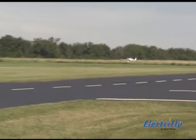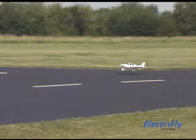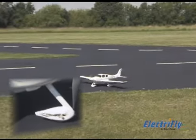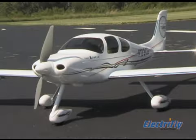Landing the SR22 is a pleasure too, thanks to winglets and steerable nose gear that lets you taxi this beauty proudly back to the flight line.